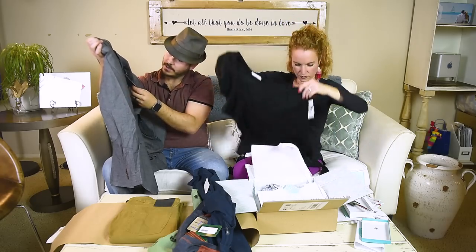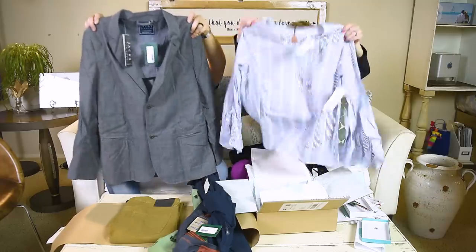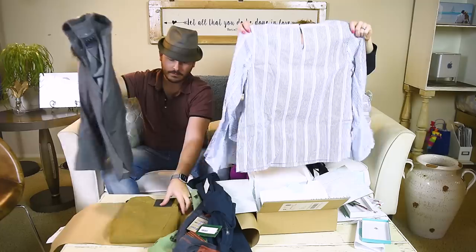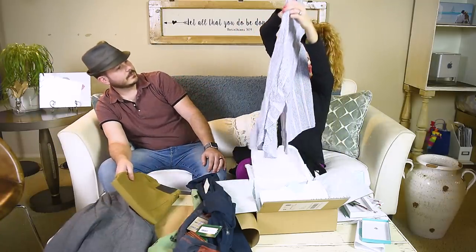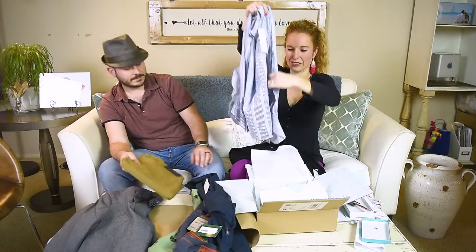Jonathan got a nice little herringbone blazer — I want to see him try that on. And this shirt... who does this shirt remind you of? His mom! She wears these shirts with the big sleeves.